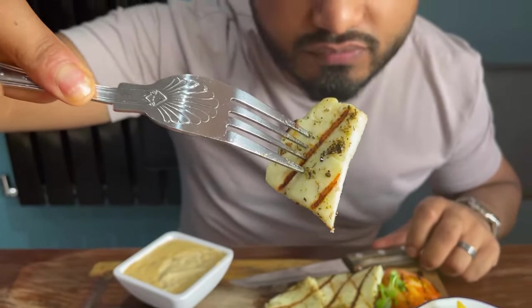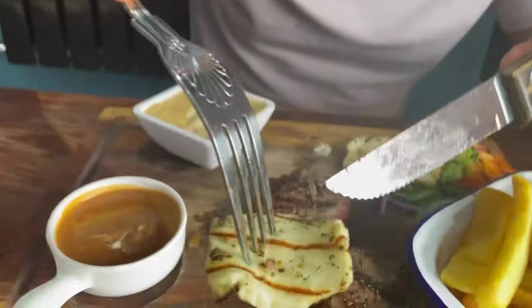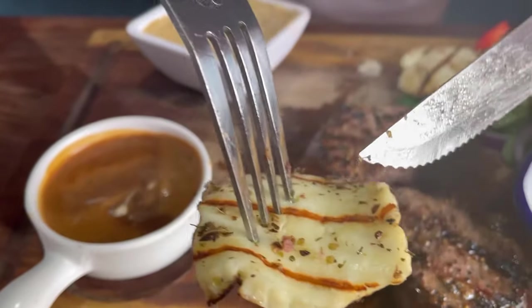I'm going to try the halloumi now. I'm actually going to put a bit of peppercorn sauce on it — I don't know if that's a good combo but I'm going to try it. Very tasty, seasoned very well with herbs and spices. It's got some nice griddle marks giving it a nice smoky flavor, cooked beautifully and nicely charred.